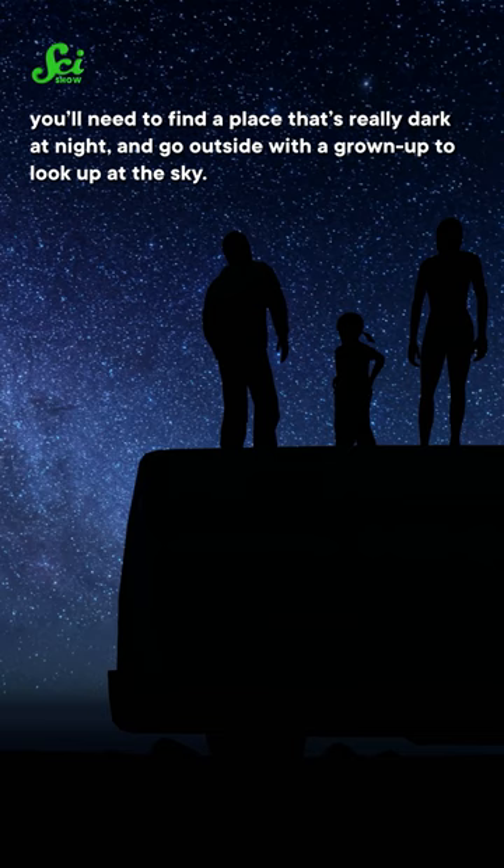If you want to see the Perseid meteor shower, you'll need to find a place that's really dark at night and go outside with a grown-up to look up at the sky. Try playing a game to see who can spot the most.